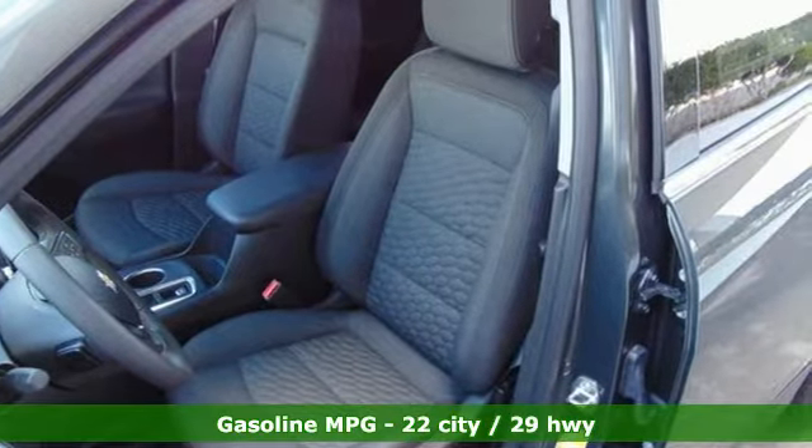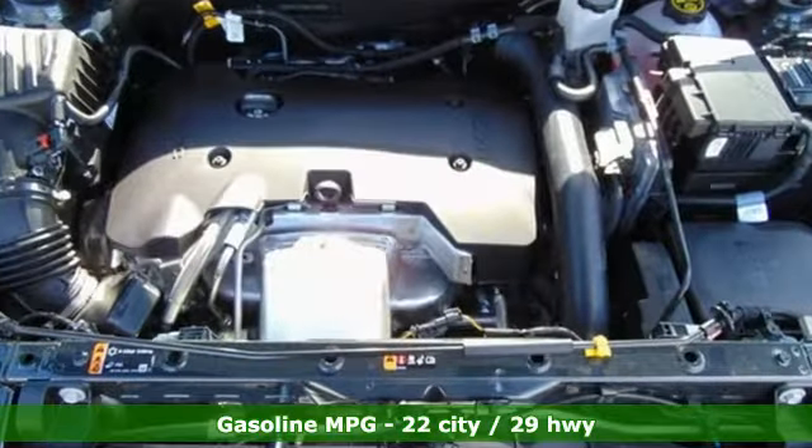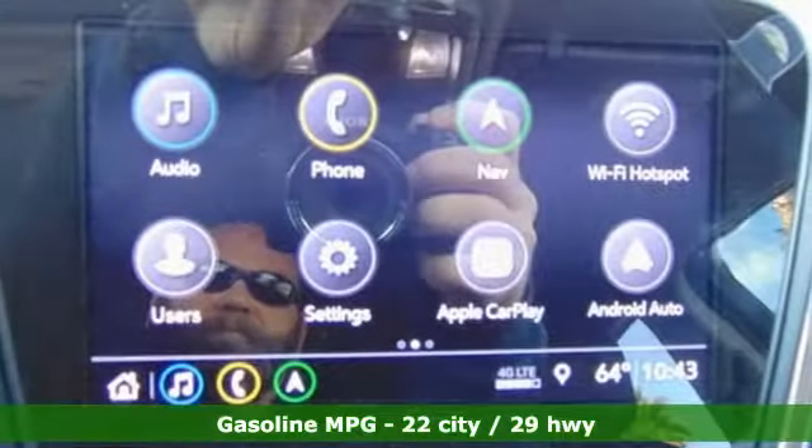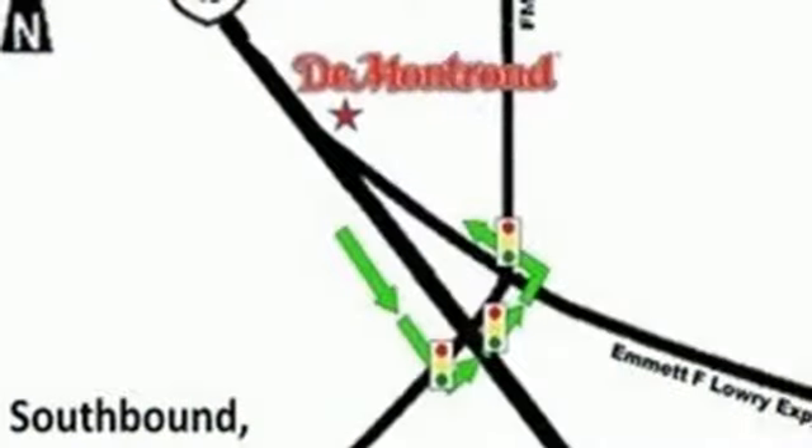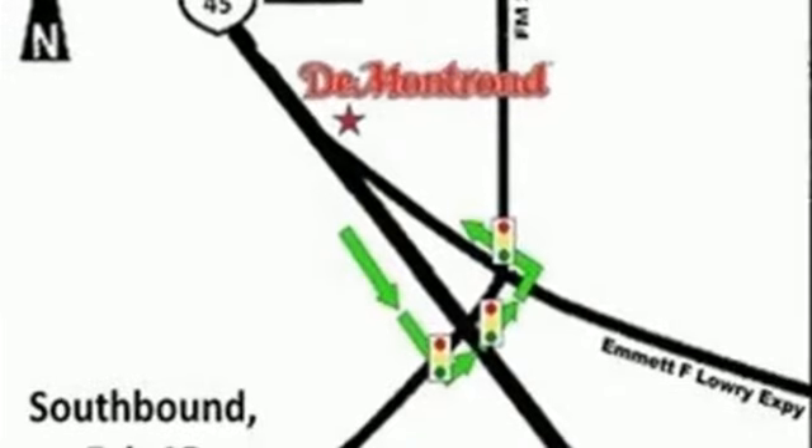It comes with the features you need — turbo inline four-cylinder engine, dual-zone climate control, streaming audio, configurable instrument gauges, and front heated bucket seats.